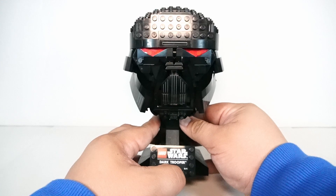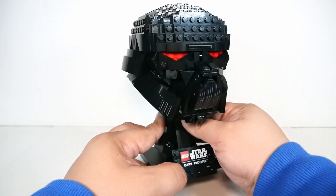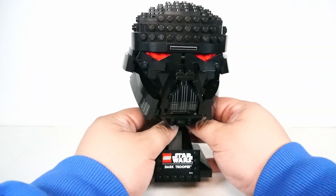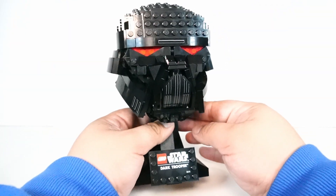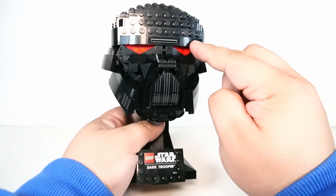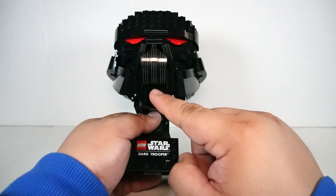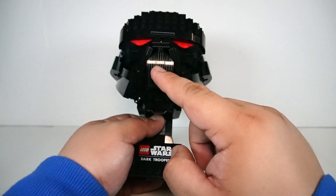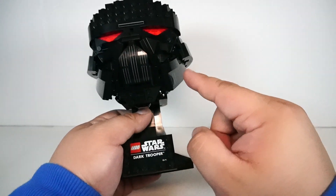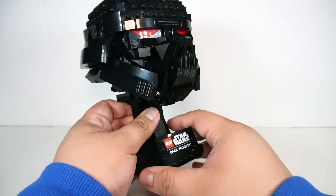There are a couple of stickers in place here. The top of the forehead right here is a sticker, and there are a couple more stickers here — about six stickers all the way across, and then two stickers on the cheeks. But this definitely has a very menacing look to it, because it is not necessarily human.